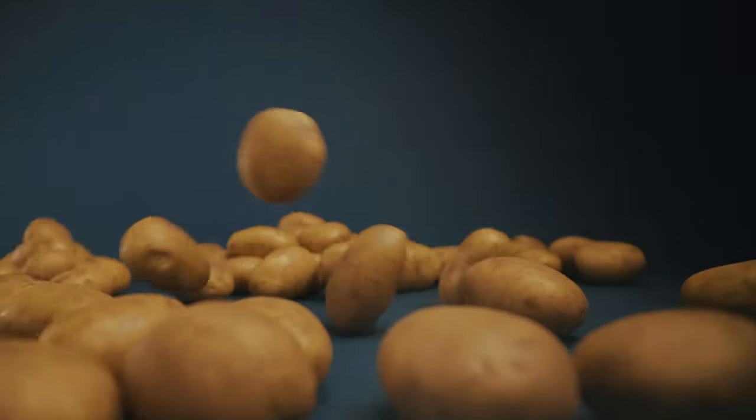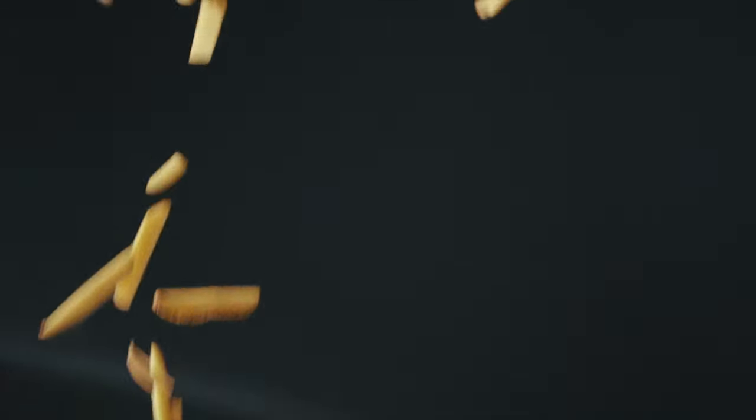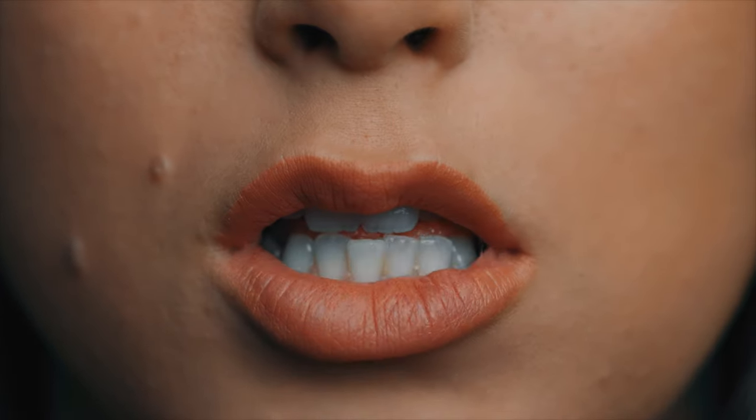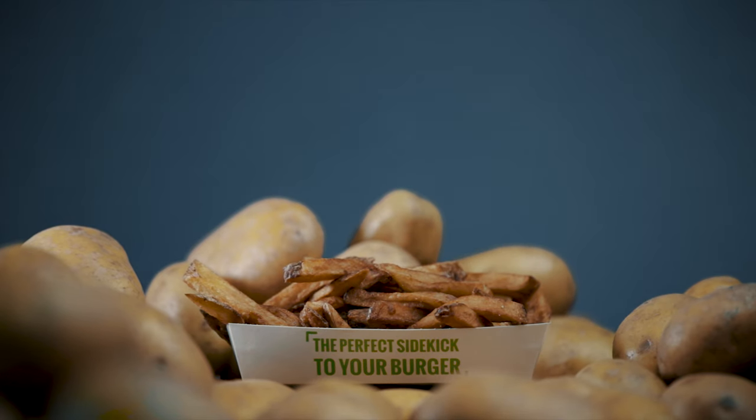Mmm, fresh potatoes. There's nothing quite like our triple cooked french fries, made daily in the restaurant. Fresh local potatoes. Mmm, soft on the inside, crunchy on the outside.